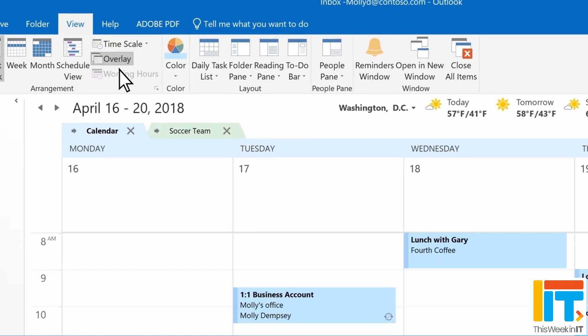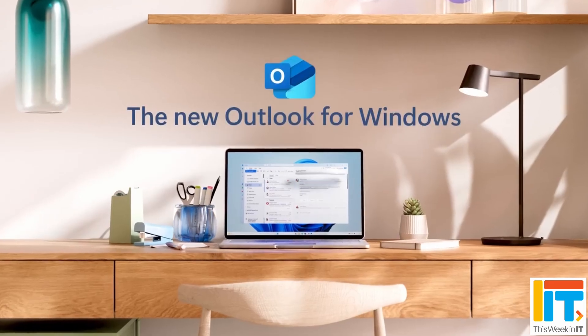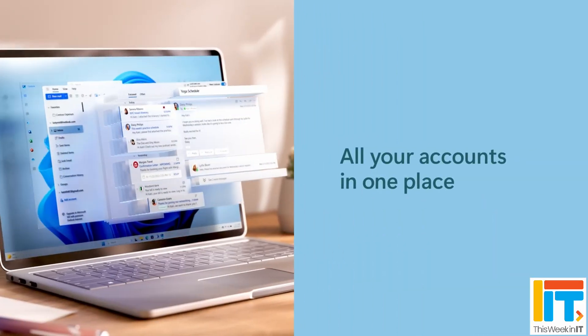Microsoft is promising to support the classic Outlook app until 2029. But not everybody's happy with the new Outlook for Windows, so I take a closer look at the new app and whether you should use it now or hold off.